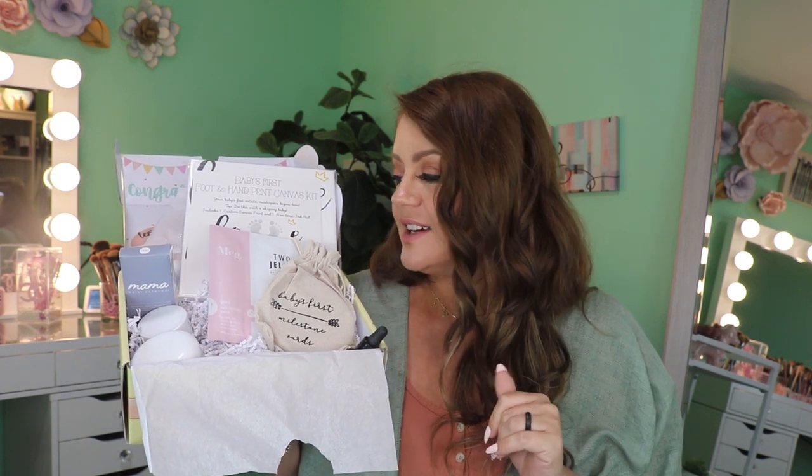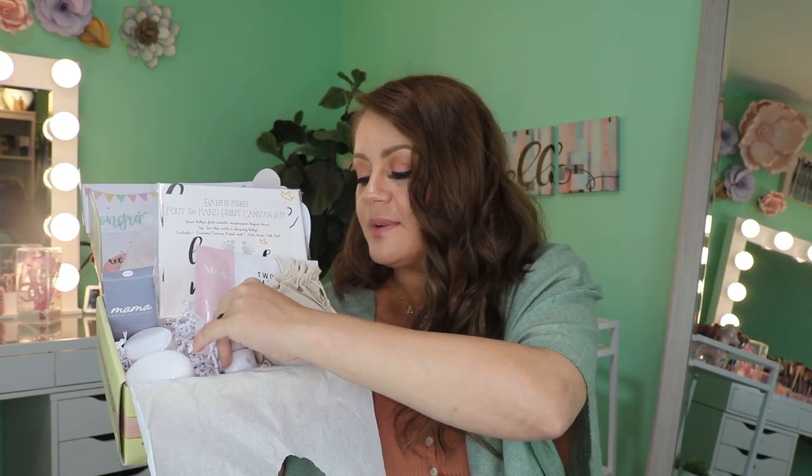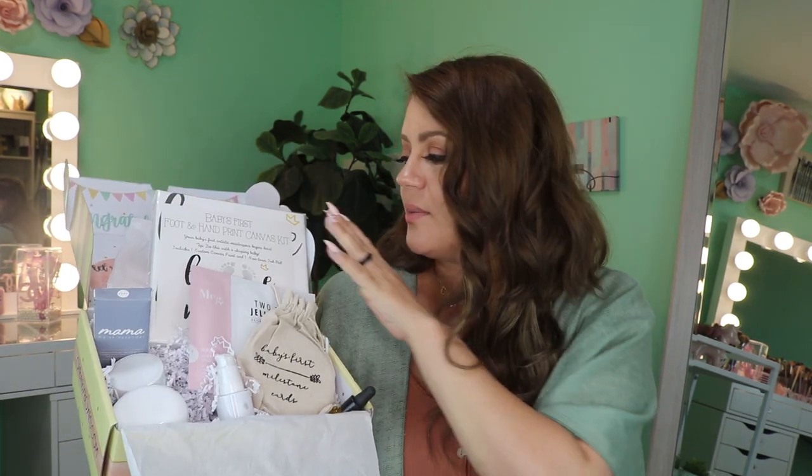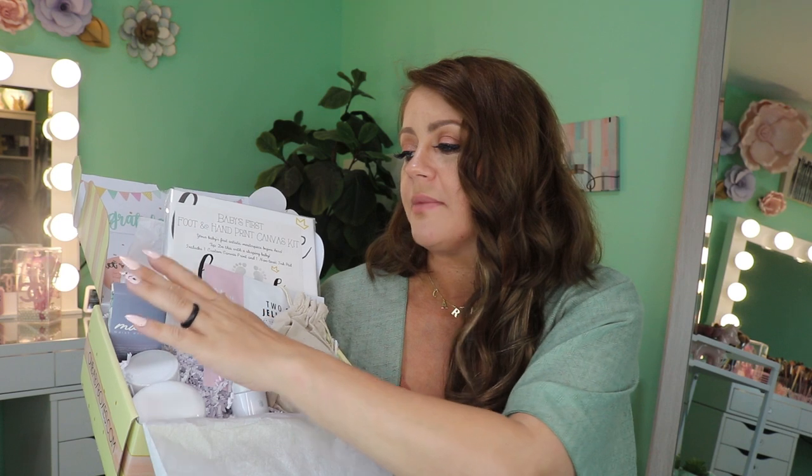Honestly, I've checked out a couple of pregnancy boxes so far and this one is definitely my favorite. If I add up all the contents of this box it is worth over $207 — pretty impressive for a box that costs $40. If I was going to gift a pregnancy box to a friend or family member, this is definitely where I would go. I love that we got something memorable, something functional for me while pregnant, as well as a lot of self-care items for the pregnant mama.